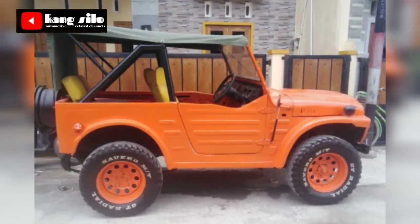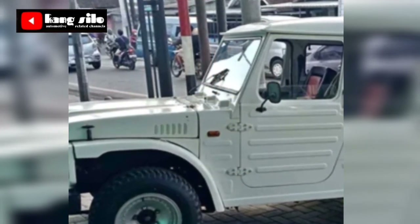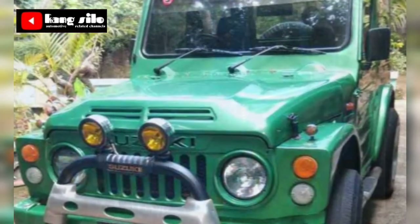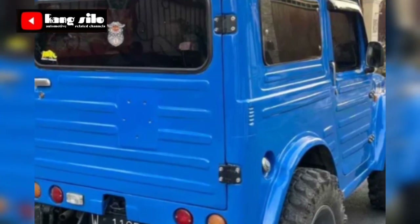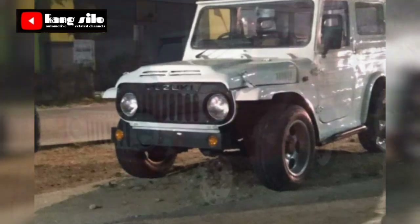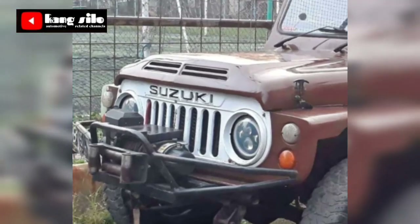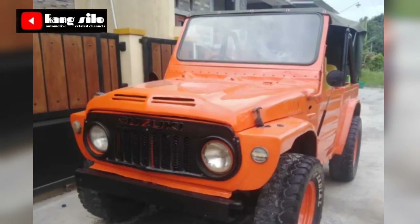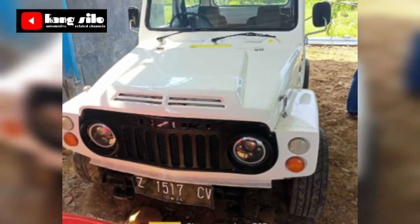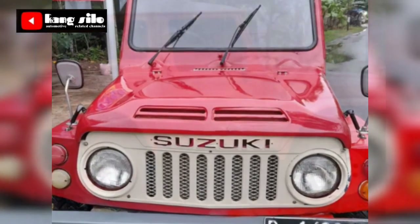Assalamualaikum warahmatullahi wabarakatuh. Ketemu kembali di channel Kang Silo. Di kesempatan kali ini seperti biasa kami membawakan beberapa informasi mobil bekas yang dijual. Suzuki Jimny LG 80 atau familiarnya dengan sebutan Suzuki Jimny Jangkrik atau Jimny Kotrik, tahun 80-82, berbagai tahun, kondisi, dan spek yang berbeda-beda dari beberapa daerah.